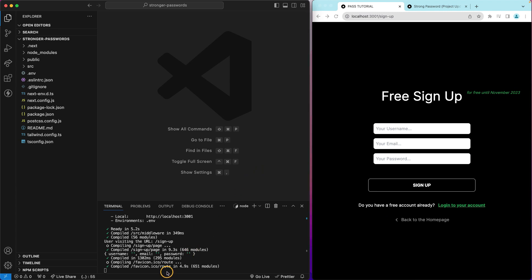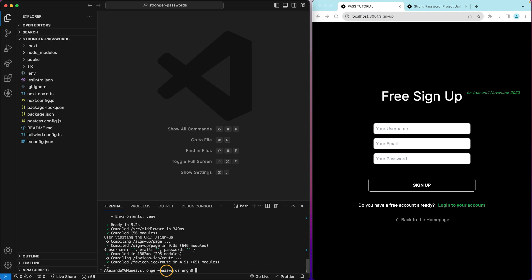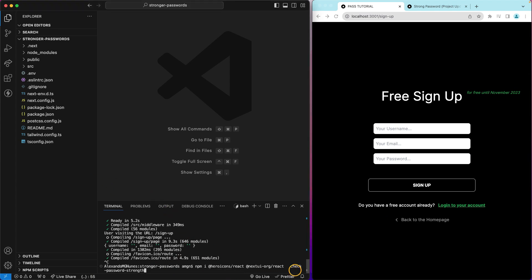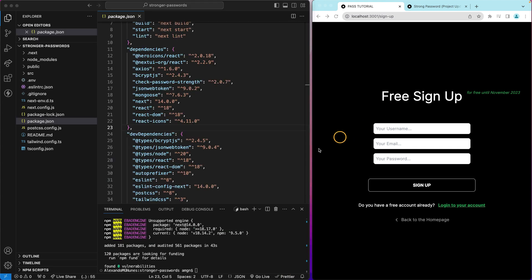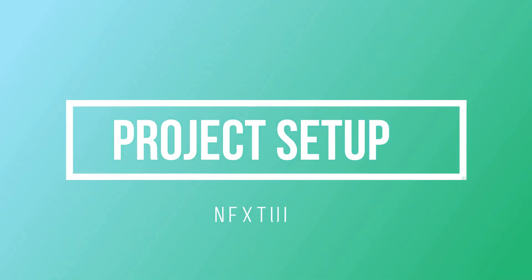I'm going to stop my server and then type npm install and paste the packages that I need. Let's wait until the installation finishes. The installation is done and we can now see the new packages, so it's time to restart the server with npm run dev.